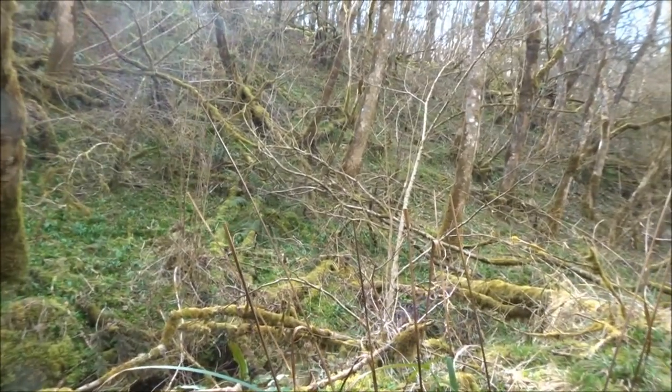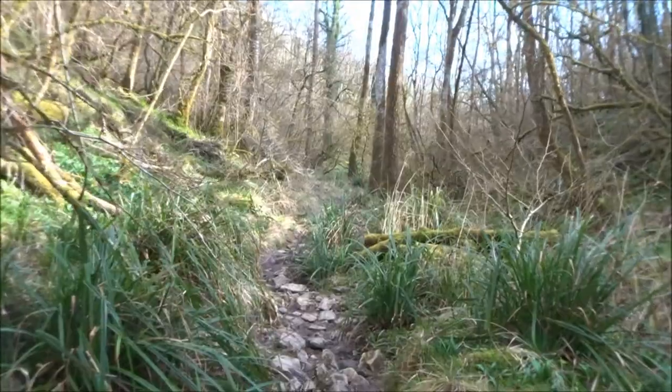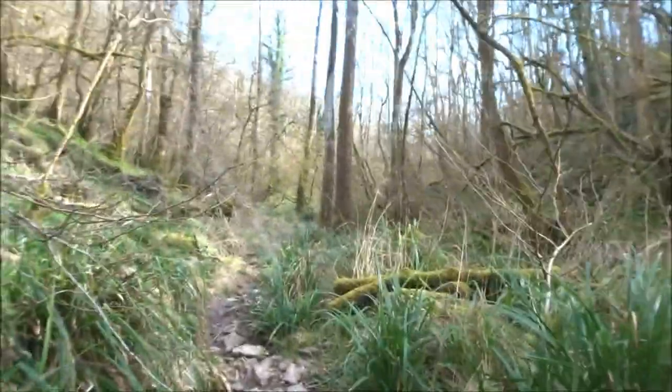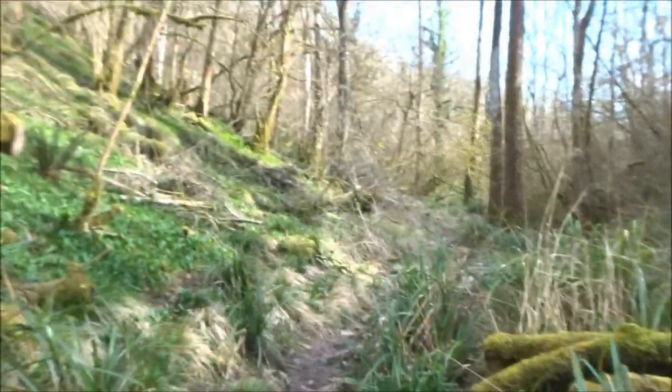It does look very untidy there, doesn't it? But this is a natural wood — stuff falls and rots. I think they'd just come up here really if any of the big trees were looking dodgy.